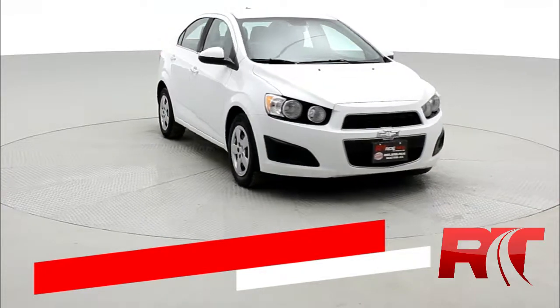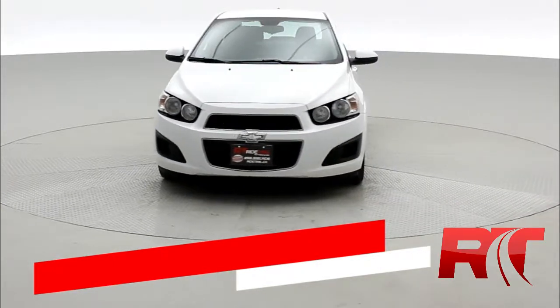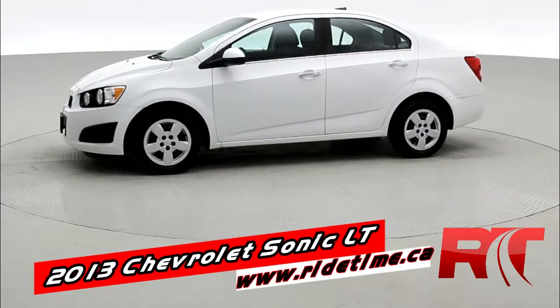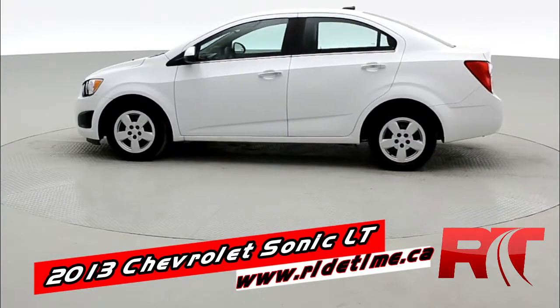Hey it's Doug with the Brothers of Bargain from RideTime. This is a 2013 Chevrolet Sonic. It is an LT and it is also a sedan, which gives you a little bit more room in the trunk.